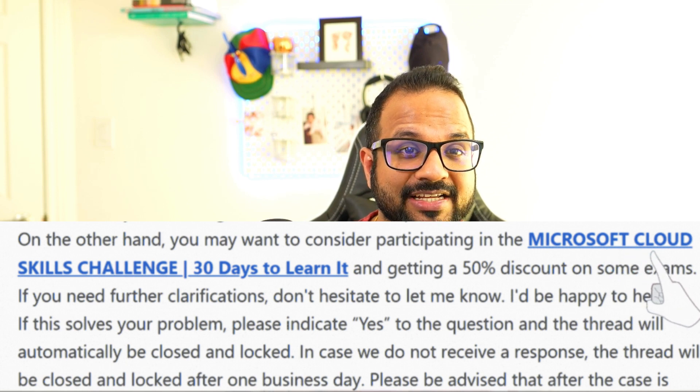But there is good news. Microsoft has this Cloud Challenge through which you can get a 50% discount voucher for many of the Azure certification exams, and not just the fundamental exams. So let me quickly show you how you can get that.